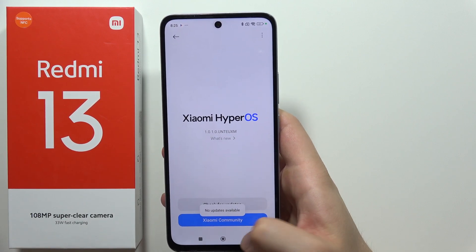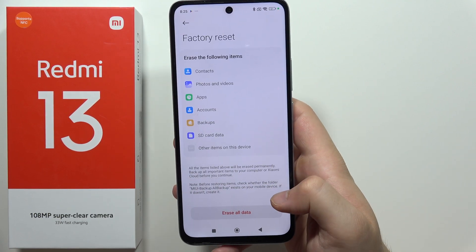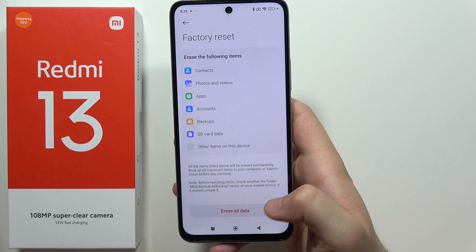If that doesn't help, you can perform a factory reset to get back all default settings — but make sure to backup all your data first.